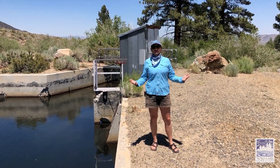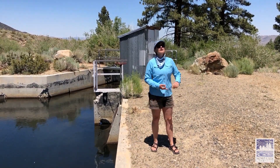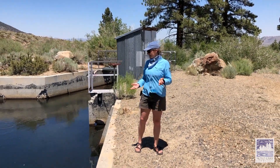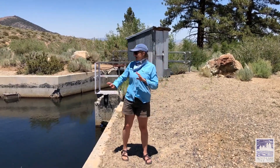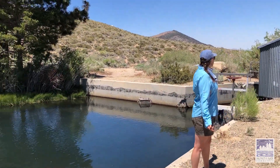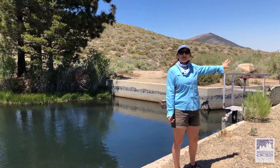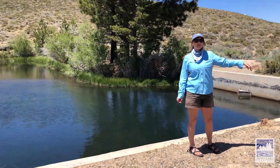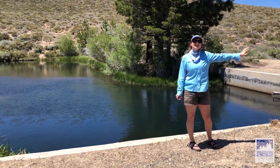Enough water goes to LA from Lee Vining Creek and Rush Creek under our current agreement. This diversion pond has fish in it, there are lots of damselflies and dragonflies, and this creek flows down uninhibited. It meets up with Rush Creek below the Rush Creek diversion and continues down into Mono Lake.